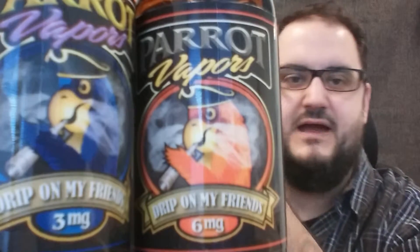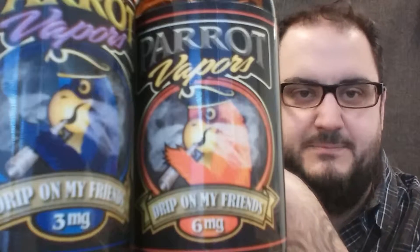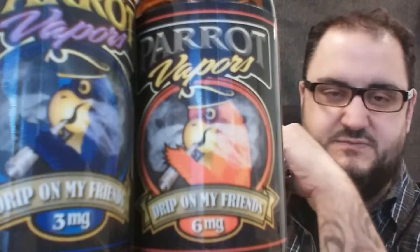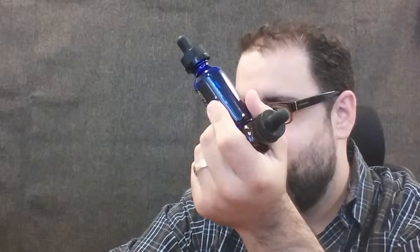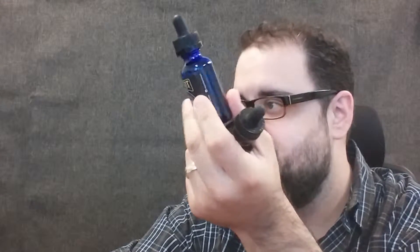What's up YouTube, got a couple here from Parrot Vapor. I have the Orange and the Navy — I believe that's the name of them. I've got one in three milligram and one in six milligram. You can find them at kidneypuncher.com and it's $20 for a 30ml bottle, available in zero, three, and six milligram nicotine.